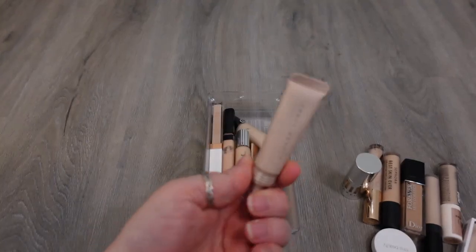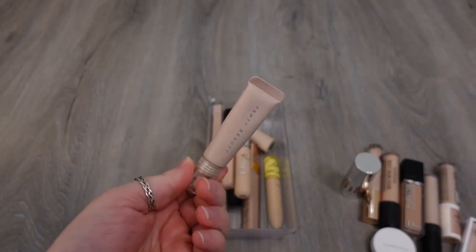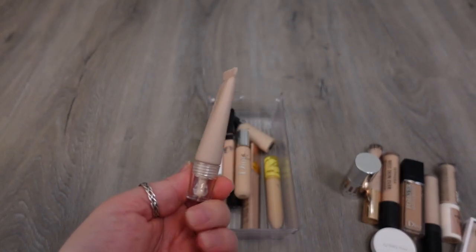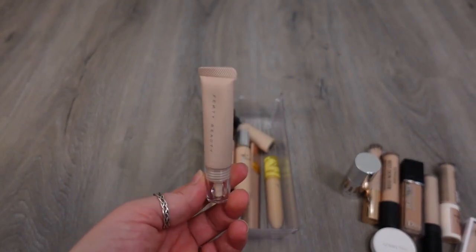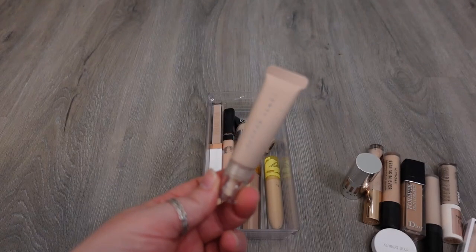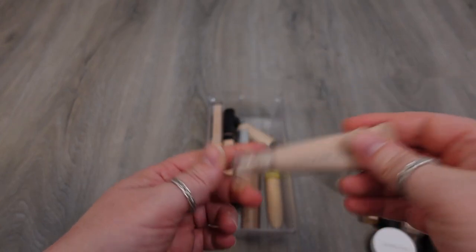Another one I'm letting go is from Fenty Beauty — this is the Bright Fix Under Eye Brightener. I'm just honestly not into eye brighteners is what I'm finding. I don't need it to brighten. Like, I want one step, not two, and because this isn't like a concealer, I'm just not a huge fan of it. It doesn't do anything in my collection, so it's going to go as well.